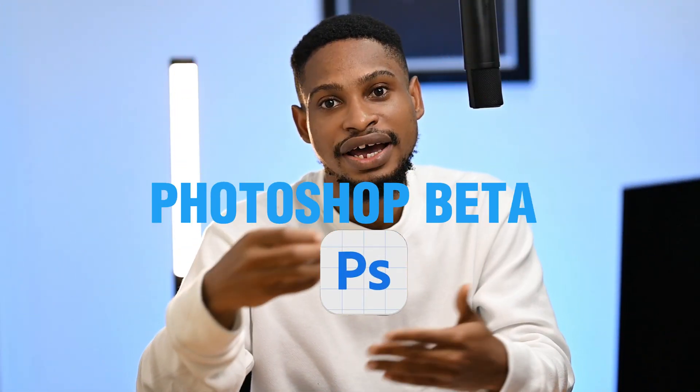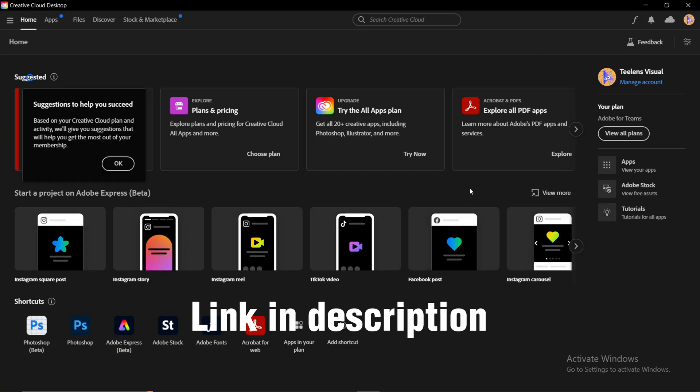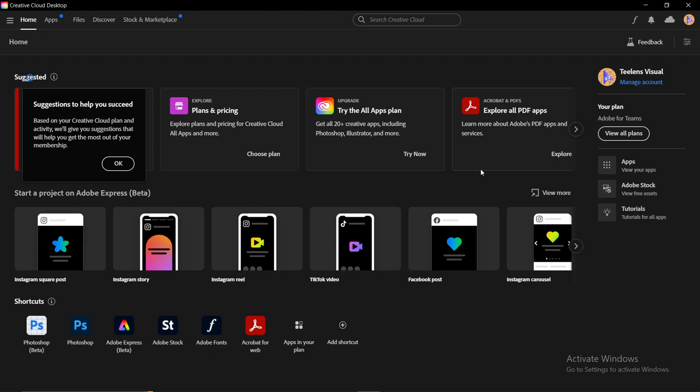Here is how you can actually get Photoshop Beta if you want to try it out. The first thing you have to do is download Adobe Creative Cloud. After you sign up and log in, this is what the Creative Cloud looks like. All you have to do to get Photoshop Beta is come to the Apps section right here.